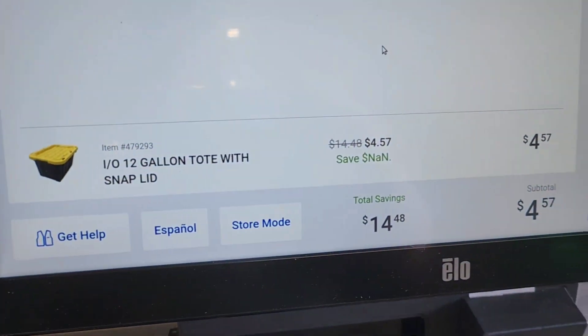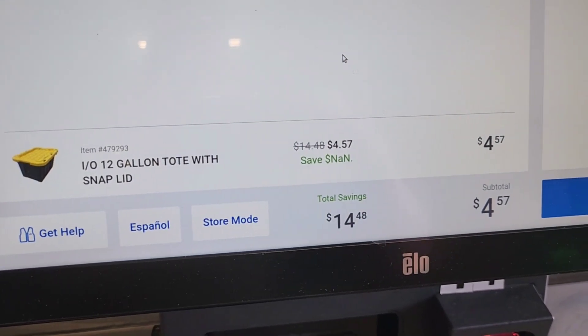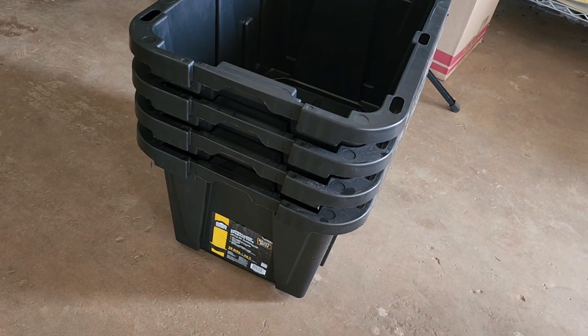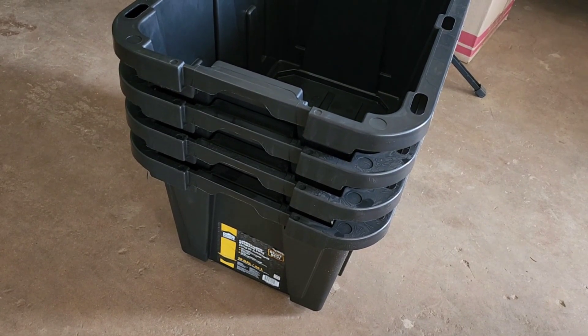Now we're here checking out. As you can see, these are retail $14.48 and they're down to $4.57. There are some stores as low as $2.97 from what I've seen on BrickSeek. Alrighty guys, thank you for joining me today. Until next time — I hope you score on these items.